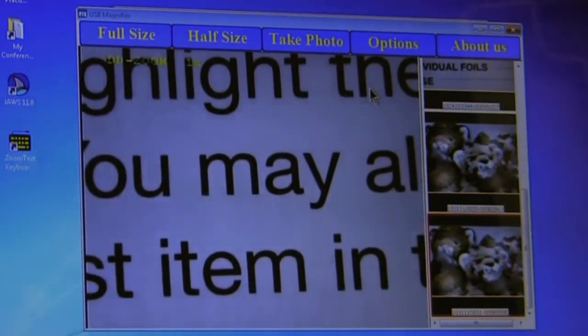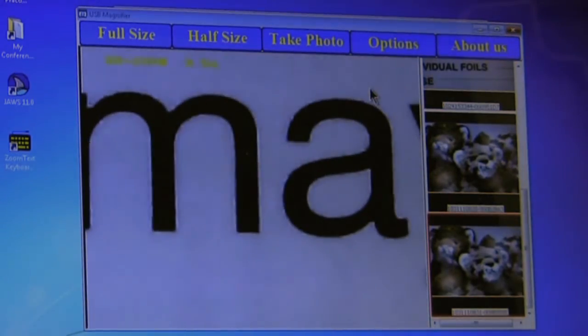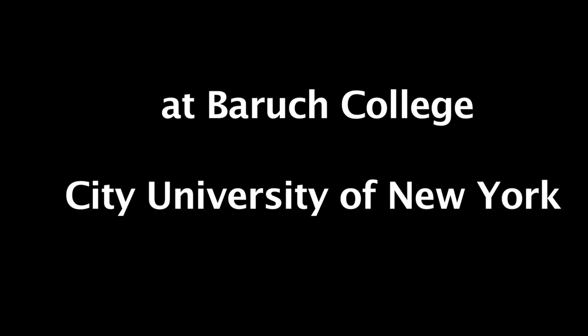You can magnify it to different levels, which is very helpful because the text — you could really see it very clearly. And you merely roll your mouse over it. This is a presentation of the Computer Center for Visually Impaired People at Baruch College, City University of New York.